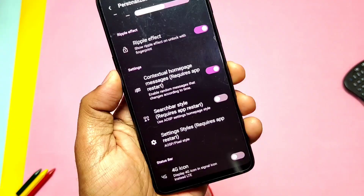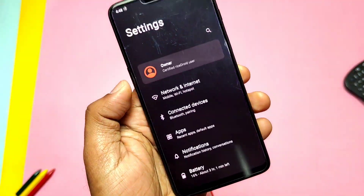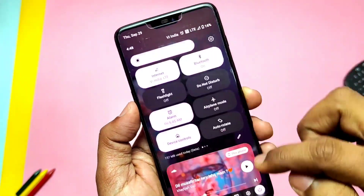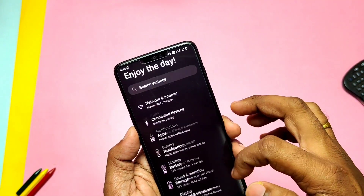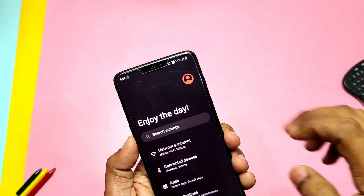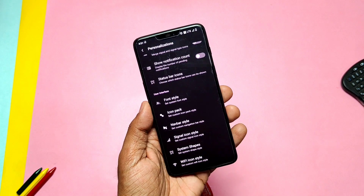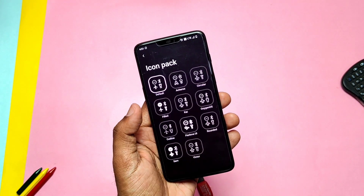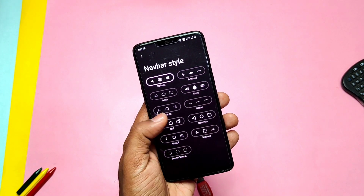Another toggle changes the search bar to an AOSP style if toggled, but you need to force-close the Settings app to make the effect work. Another toggle is the Contextual Home Page, which gives some contextual information at the top of the settings panel. Under User Interface, you get a bunch of font styles, icon packs for the status bar and Quick Setting panel icons, navbar styles, signal icons, Wi-Fi icons, and system icon shapes.